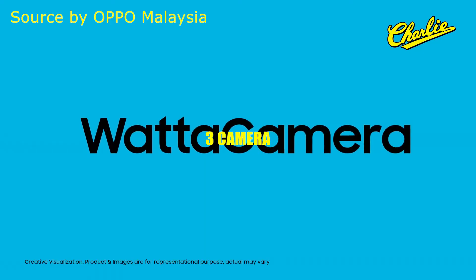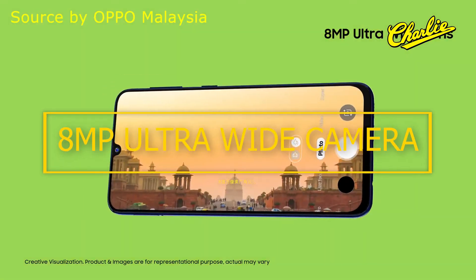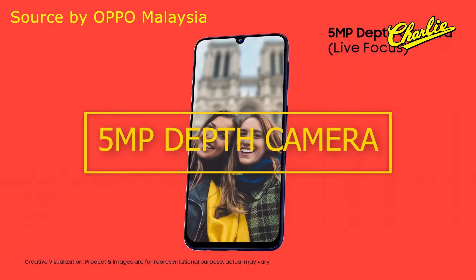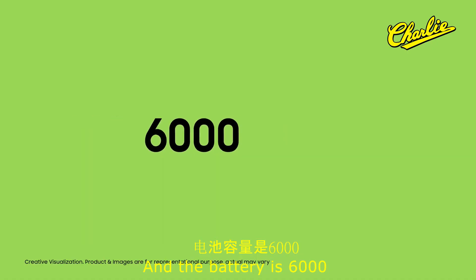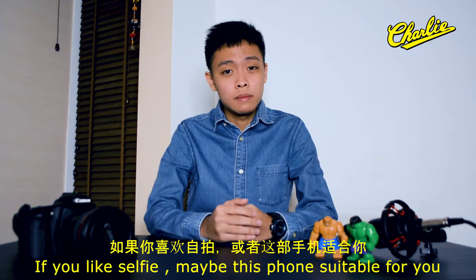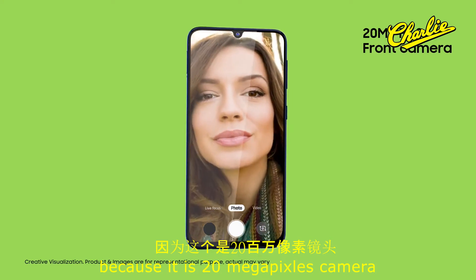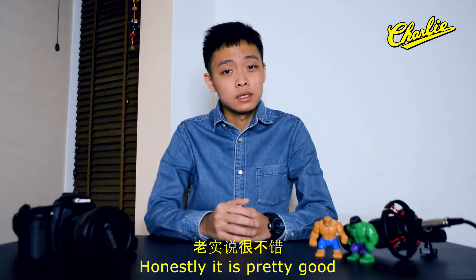Second is the Samsung Galaxy M21. Same thing — AMOLED screen. You get 3 cameras: a 48MP main camera, 8MP ultra-wide camera, and 5MP depth camera. The battery is 6000mAh, which is enough for a full day of use. If you like selfies, this phone may be suitable for you because it has a 20MP front camera. Honestly, it's pretty good.